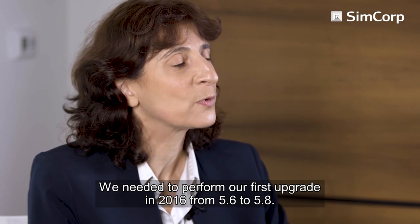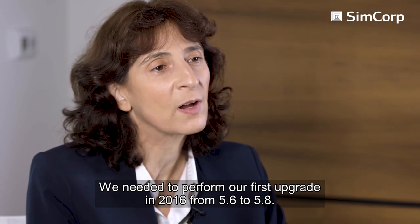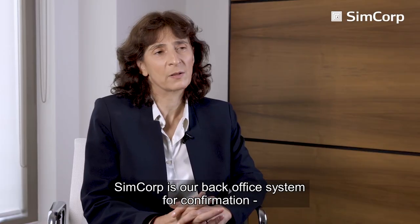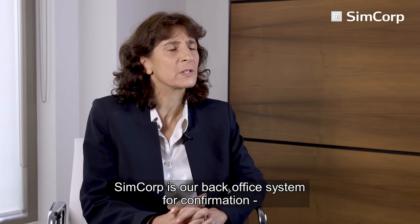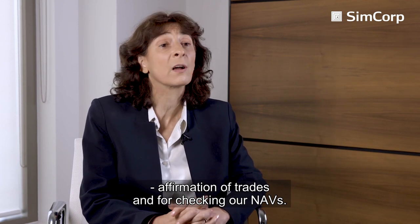We implemented SimCorp Dimension version 5.6 in 2015. We needed to perform our first upgrade in 2016 from 5.6 to 5.8. We use SimCorp as our back office system for confirmation, affirmation of trades and for checking our NAVs.